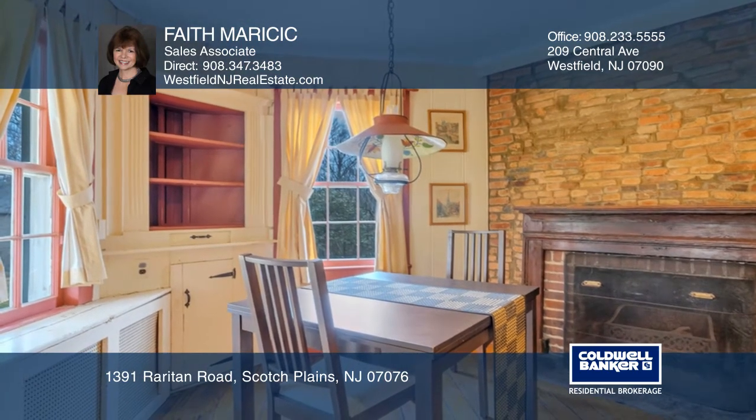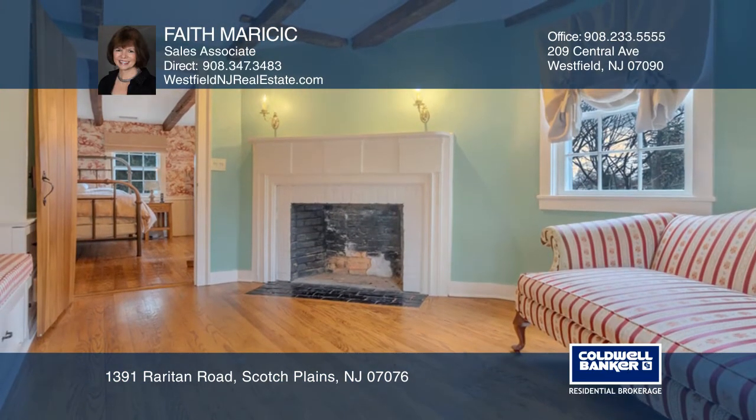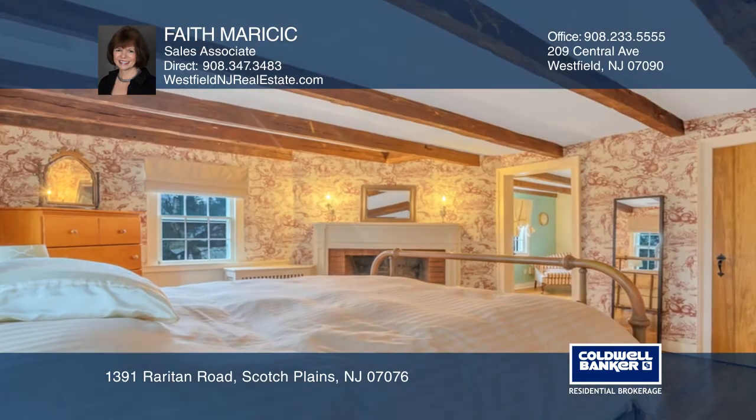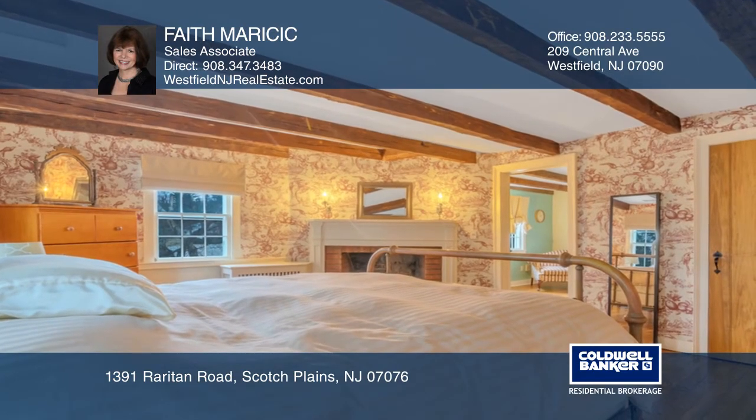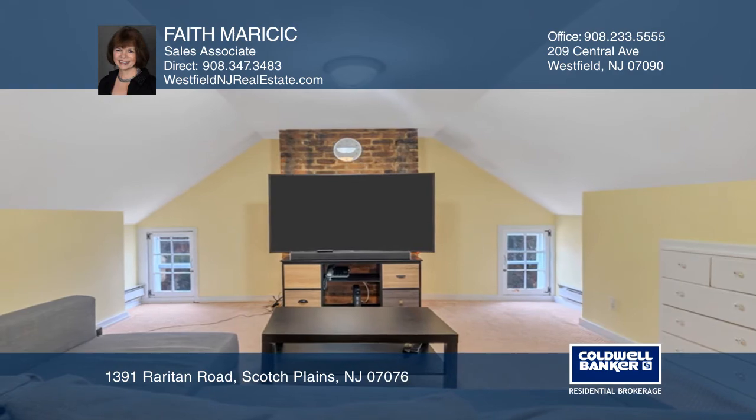This home is an entertainer's dream. Completing the home are four bedrooms, including a recently added third floor guest suite, six fireplaces, a master bedroom with dressing room and ensuite bath, and a third level media room.